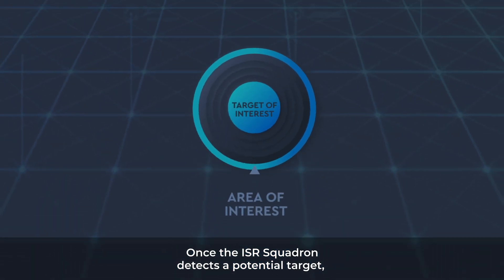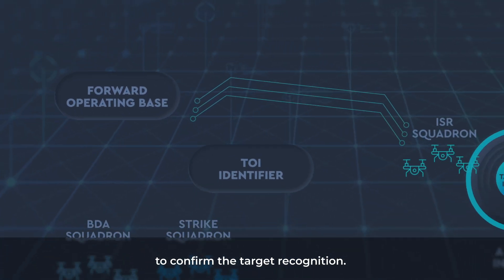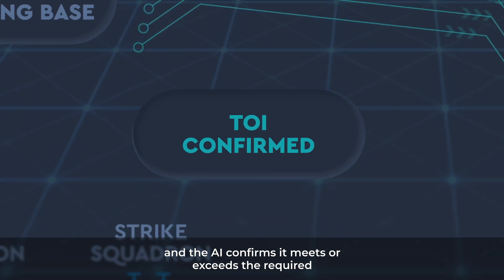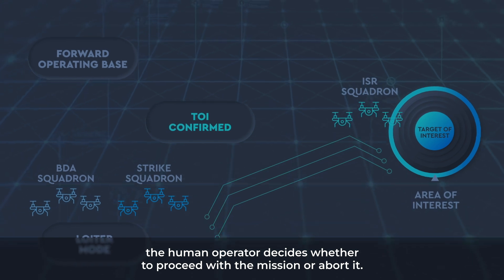Once the ISR squadron detects a potential target, data is sent back to the forward operating base for AI analysis to confirm target recognition. Once a target of interest is identified and the AI confirms it meets or exceeds the required concept of operations confidence threshold, the human operator decides whether to proceed with the mission or abort it.